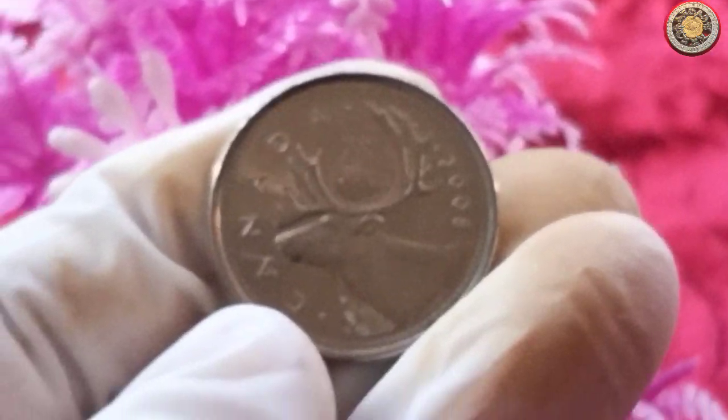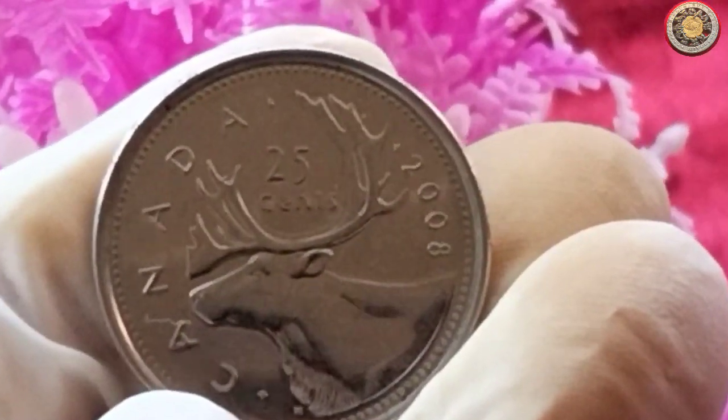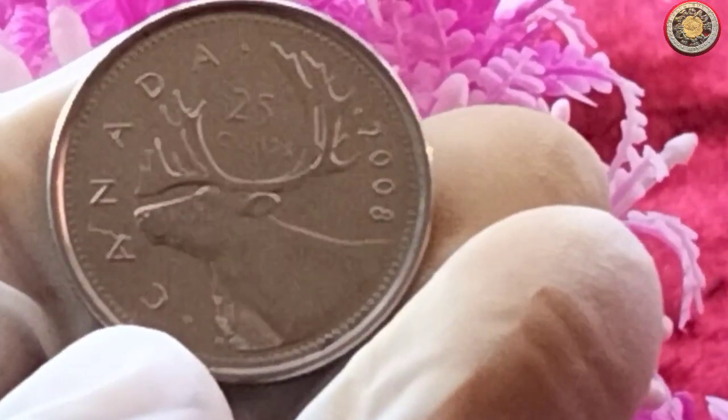We have an exciting topic to discuss: the 2008 Canadian 25-cent coin. Many of you have been asking about its value, so in this video we'll explore its history, design, and current market value. Let's dive right in.